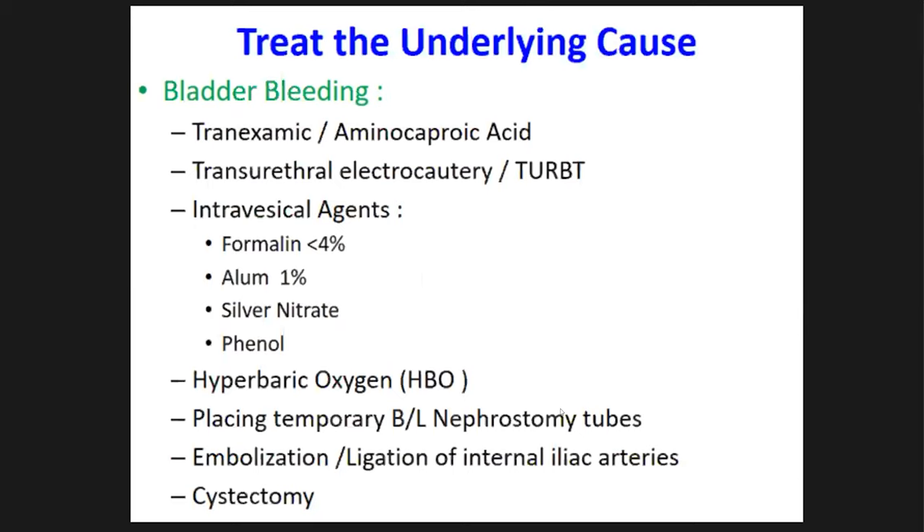There is a role for hyperbaric oxygen therapy, especially for bladder malignancies and post-radiation bladder bleeding. The patient is placed in a hyperbaric oxygen chamber at a pressure of two to three atmospheres and allowed to inhale 100% oxygen for one to two hours. This has been found to increase vascularity, promote granulation tissue formation, enhance healing, and thereby stop bleeding.